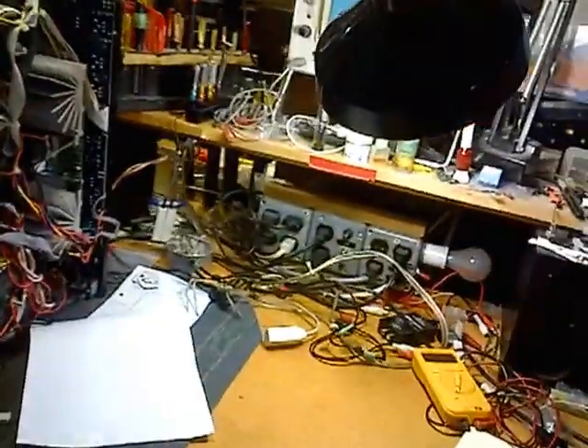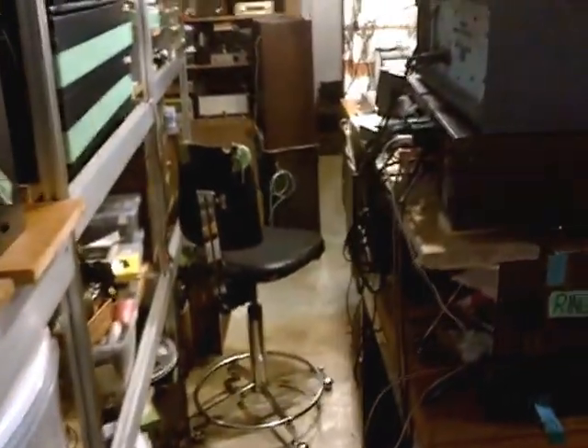There's another test bench. Just swing back here — another test bench. Actually, that's the next thing I'm going to be working on right there.